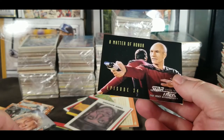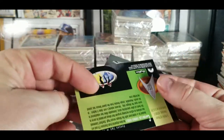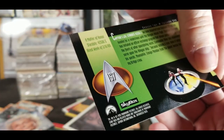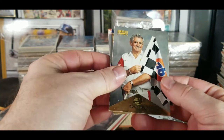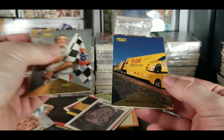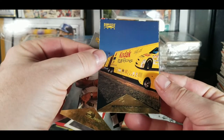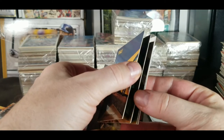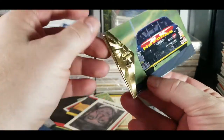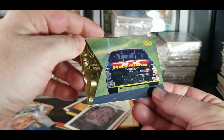Unnatural Selection, Matter of Honor — these are from Skybox 1995. And here's some Pinnacle 96 — we've seen a bit of this. Doyle Ford, Morgan McClure, number 28.